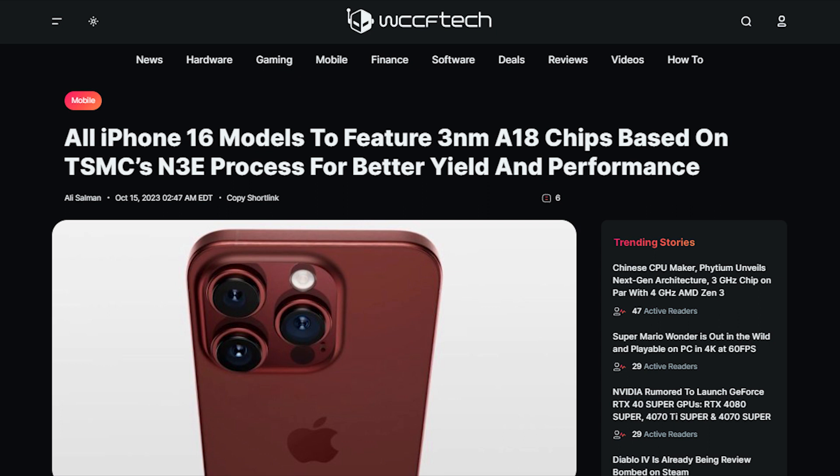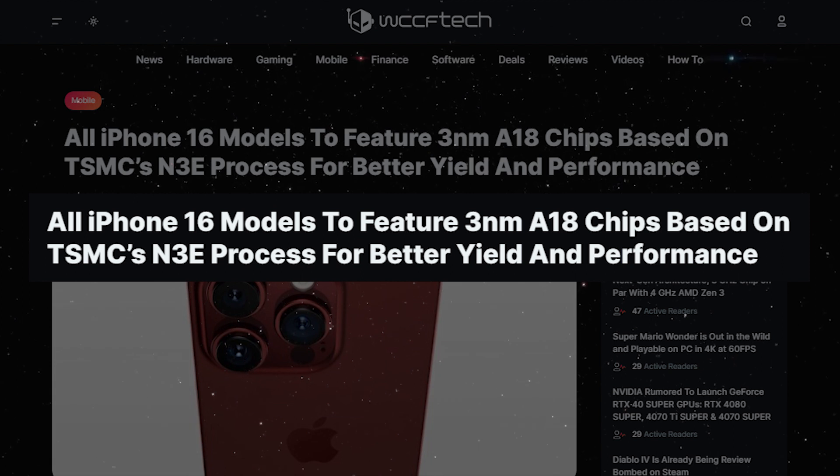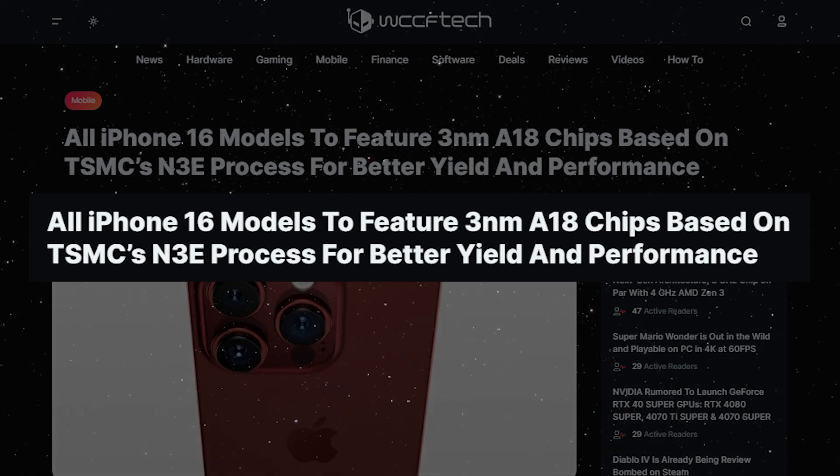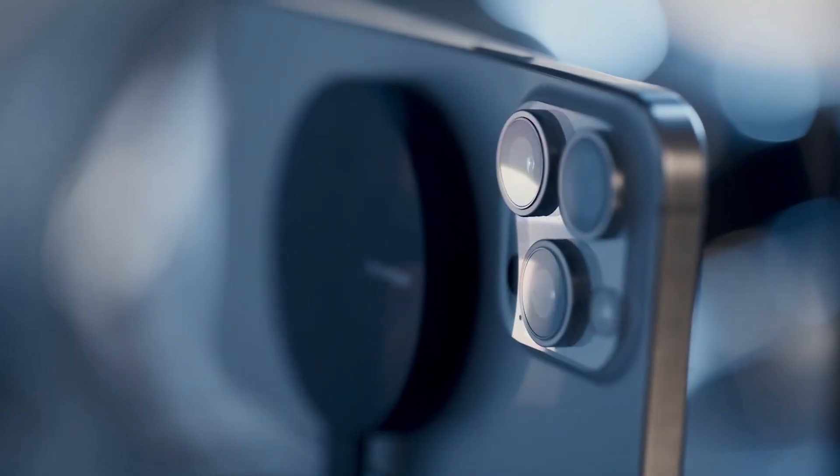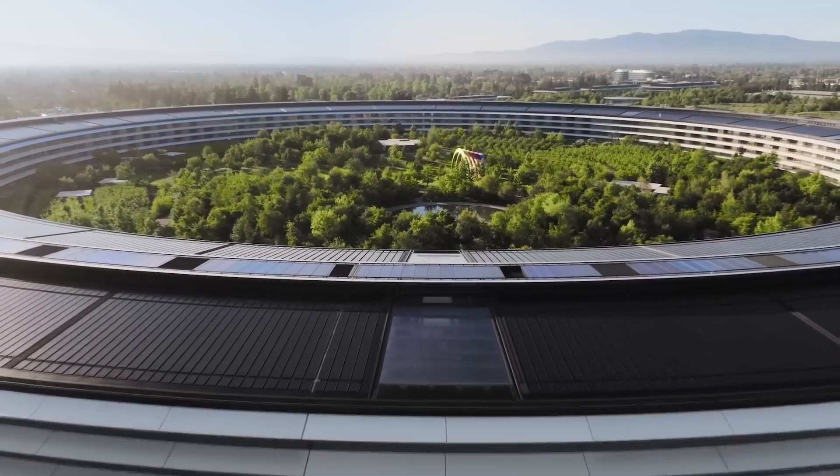Renowned tech analyst Jeff Pu has shared some intriguing insights. It's believed that the entire iPhone 16 lineup will be equipped with 3NM chips. And here's the game changer: the iPhone 16 is going to make its debut with these cutting-edge 3NM chips — a first for Apple.